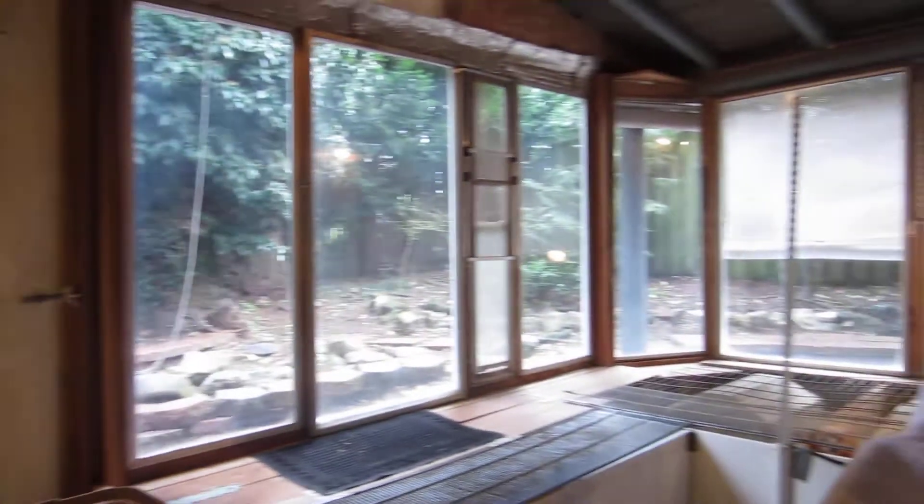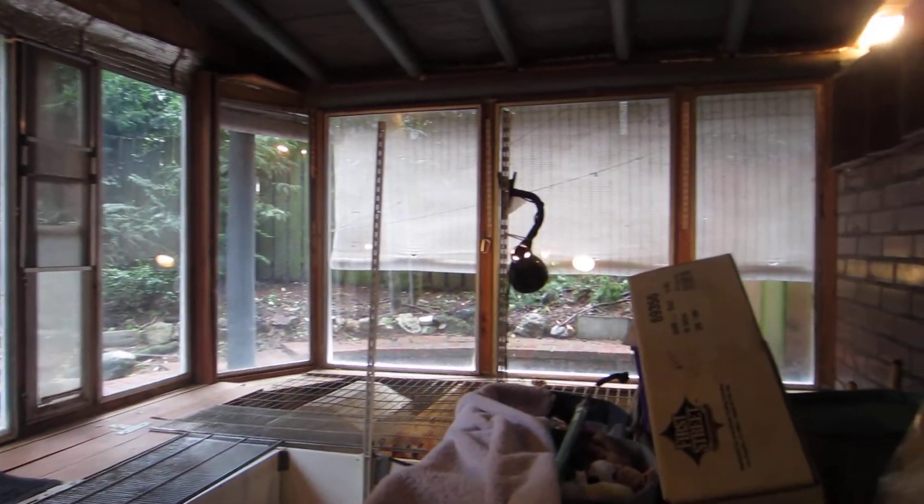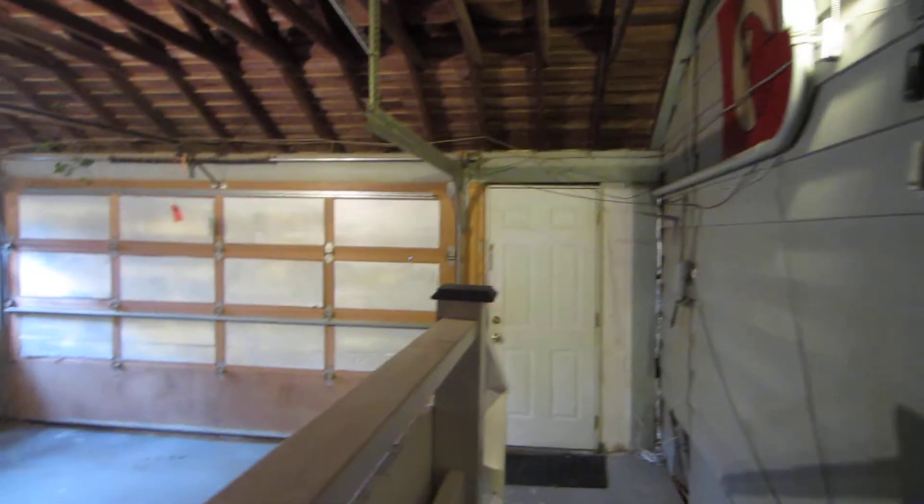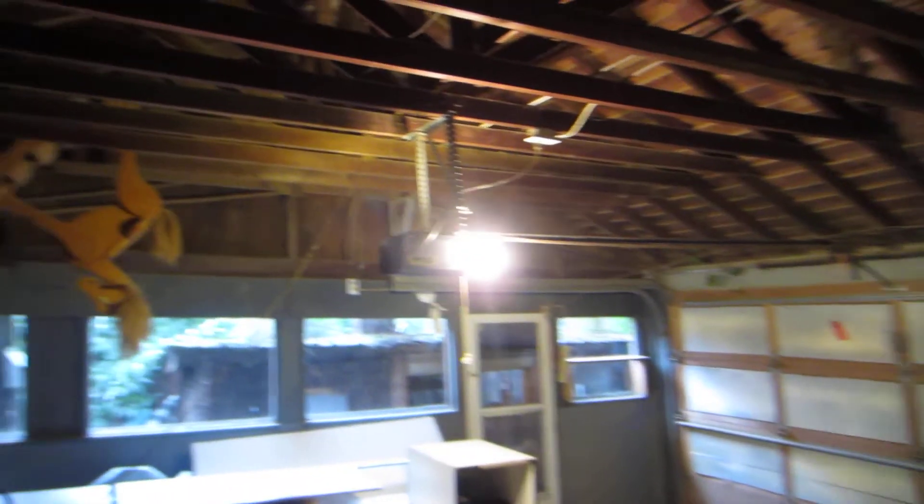Oh, little doggies! And here's another area — it's like storage here, and then more storage in there. So it's got tons of storage.